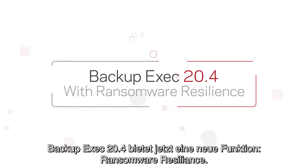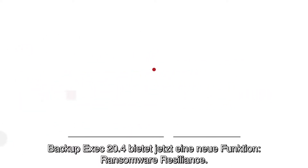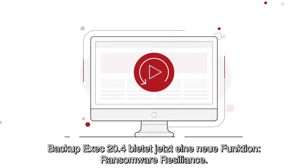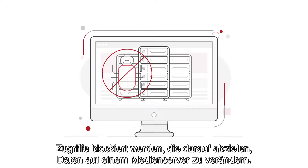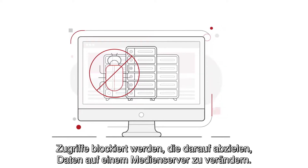And now, Backup Exec 20.4 adds a new feature called Ransomware Resilience. Ransomware Resilience adds an extra layer of protection by blocking unauthorized attempts to modify data hosted on a media server.